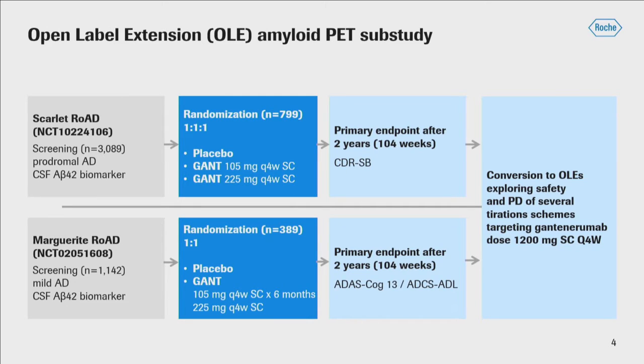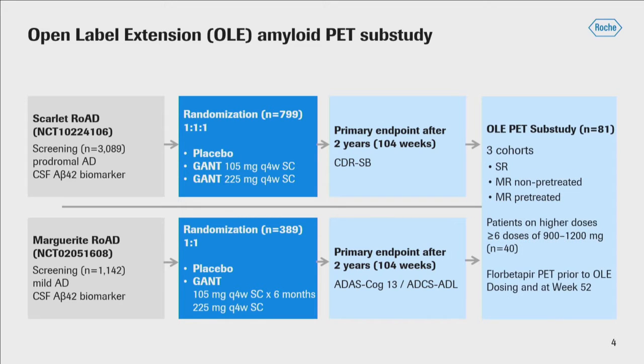I'll focus on the PET sub-study component of the open-label extension. Both the Scarlet Road and Marguerite Road open-label extensions, or OLEs, did have PET sub-studies. A total of 81 subjects were enrolled at baseline. The dosing regimens that each patient received was quite heterogeneous, as was the pretreatment period before the start of the open-label extension. To make the presentation more straightforward, we've divided the analysis into three cohorts.